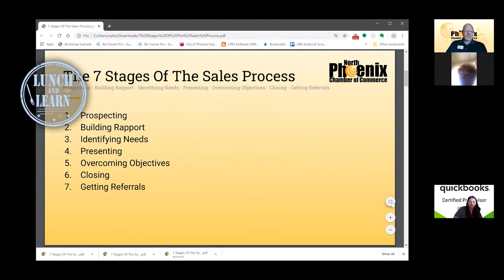It all starts with good prospecting, and a lot of us struggle with that — it's one of the toughest things to do. We're going to go through each of these seven stages, and I've got about a minute per slide. Prospecting is where you start. You need to build rapport with prospects, identify their needs — something many businesses fail to do — and eventually present only what makes sense based on customer needs. You also need to overcome objections, practice closing techniques, and make referrals part of an ongoing engine.